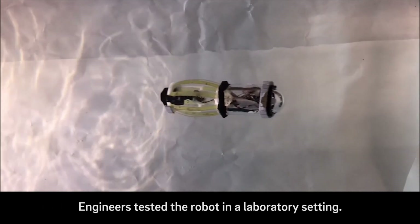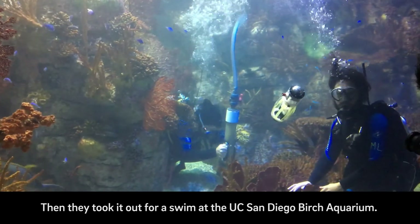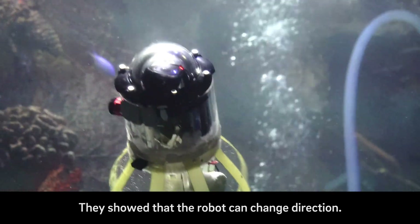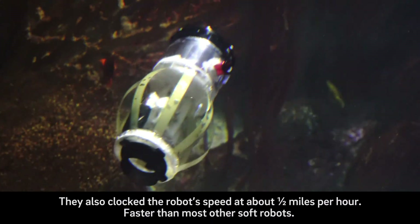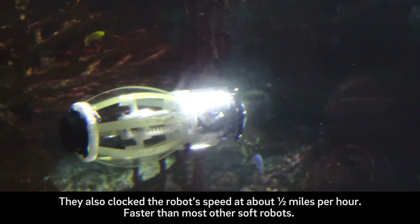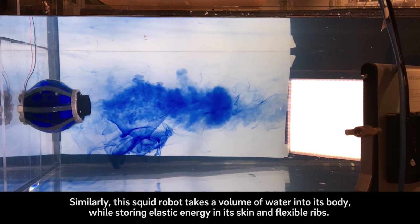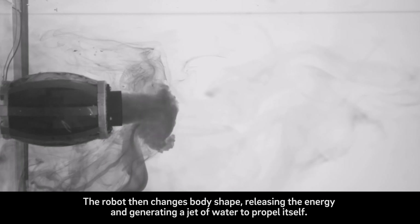This mechanism allows the Squid Bot to move at speeds of 8 to 32 centimeters per second — about 0.5 miles per hour or 0.8 kilometers per hour — which is faster than most other soft robots. It can be steered by altering the orientation of the nozzle, and was tested in a lab water bed and then in a larger aquarium with other creatures, demonstrating its feasibility for real-world applications.